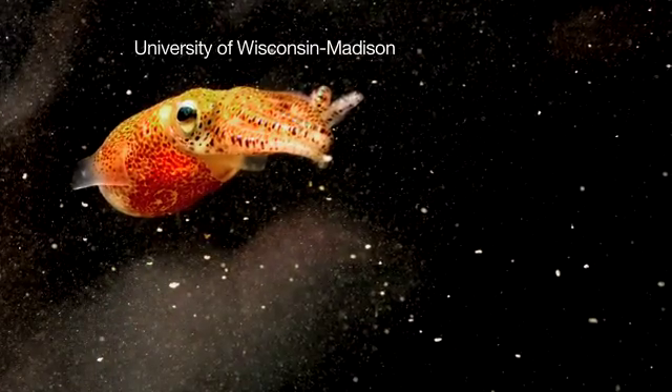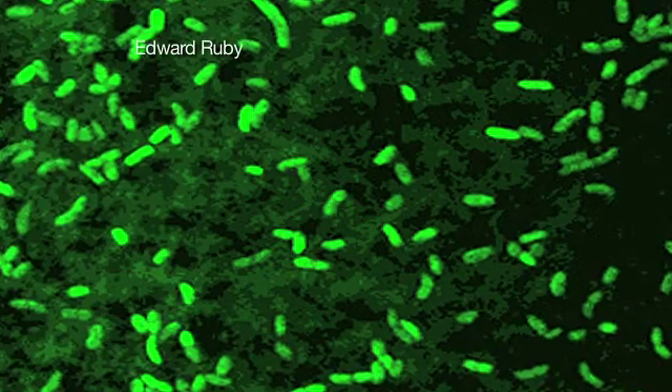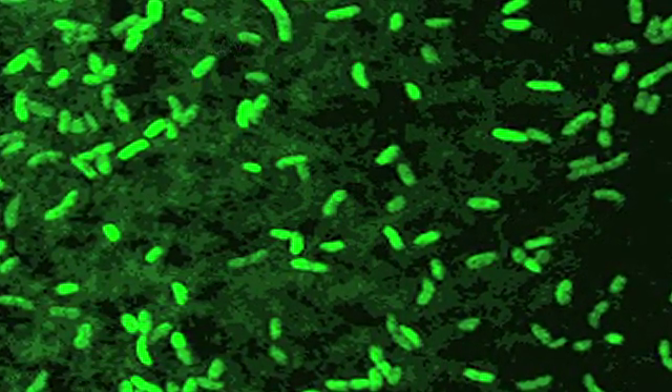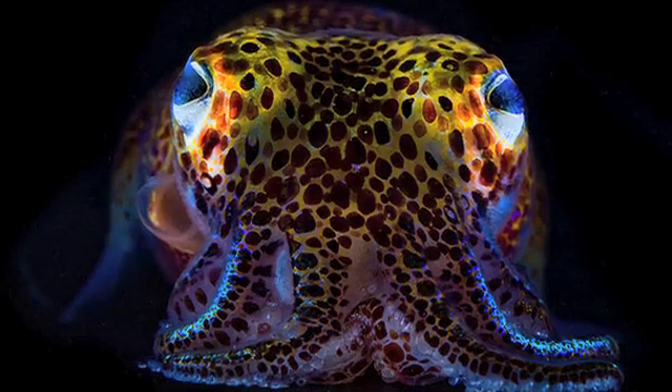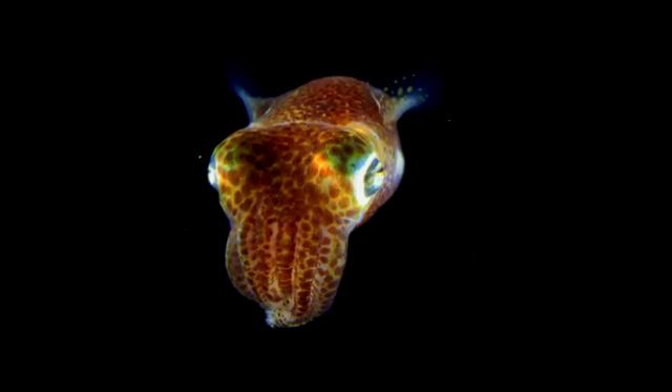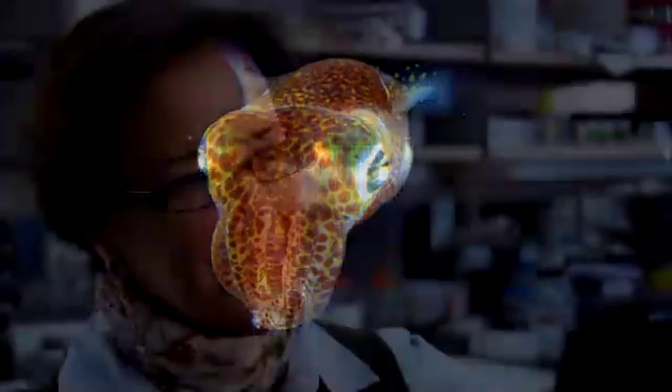Their camouflage strategy at night is even more amazing. Luminous bacteria actually live inside the squid's body and light up its underside, helping it hide from predators. They're emitting ventral light, camouflaged against the moon or the starlight so that they don't cast a shadow. It's like a Klingon cloaking device.